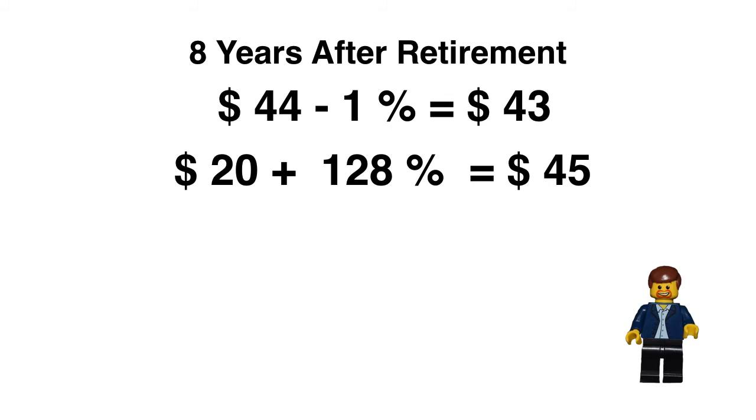Eight years after retirement, you've got $44 predicted on the parts at minus 1%, putting you around $43. And with a $20 retail price, based on the previous set, the appreciation would be 128%, putting you around $45. So the two numbers match up pretty close. I'd say about $44 to $45, which would indicate a doubling within eight years — that's really, really good.